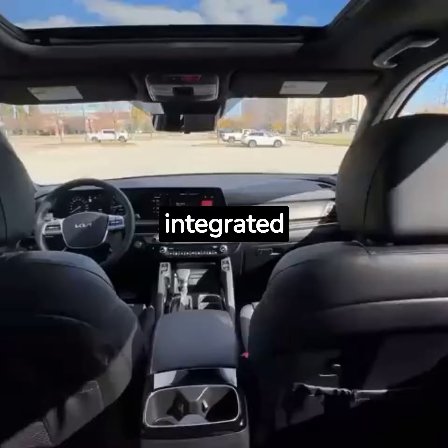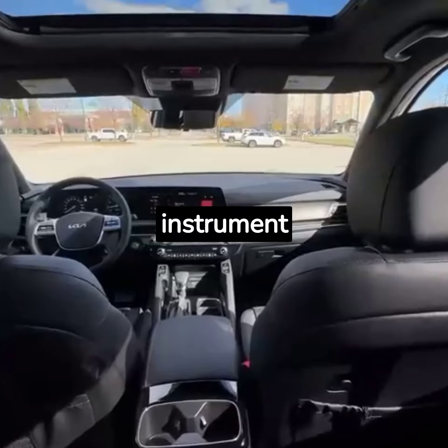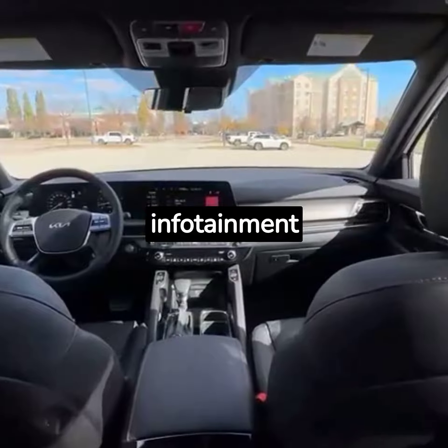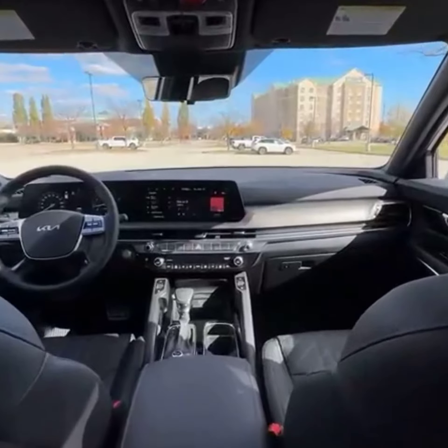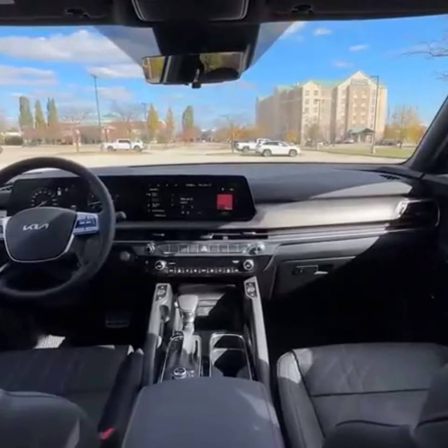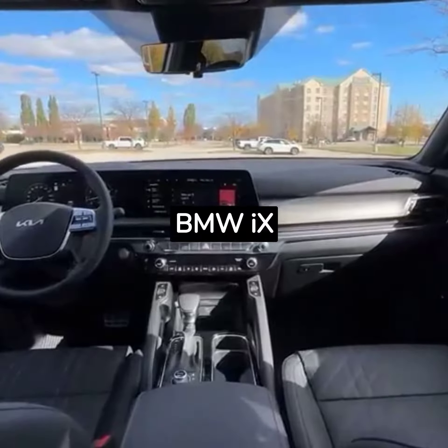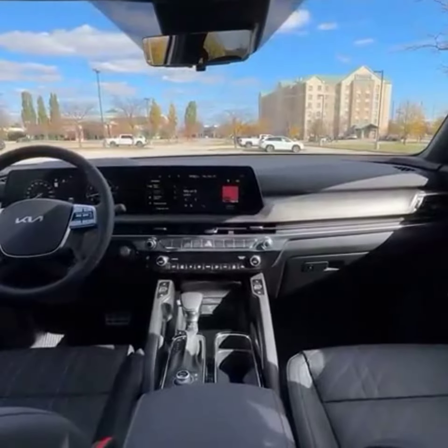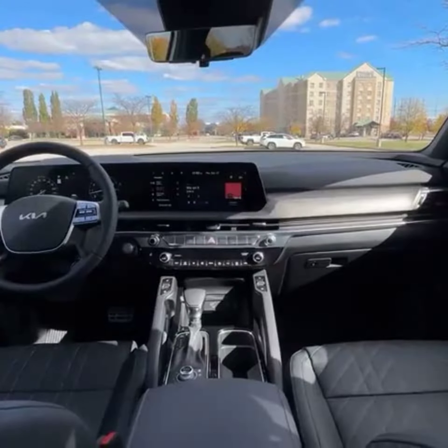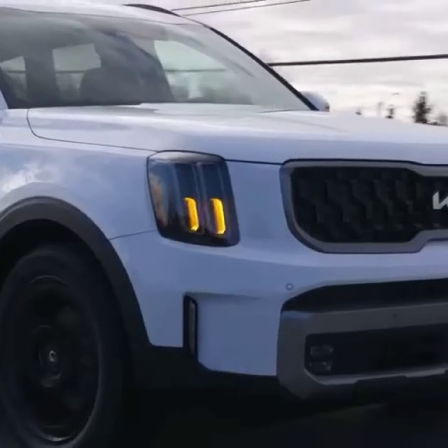Inside, Kia has integrated a new all-digital instrument panel with dual 12.3-inch screens serving as infotainment and gauge displays. We've seen similar layouts on luxury vehicles, including the BMW iDrive, the Cadillac Escalade, and the Mercedes-Benz GLS-Class, so it seems Kia is taking a note from the class above.